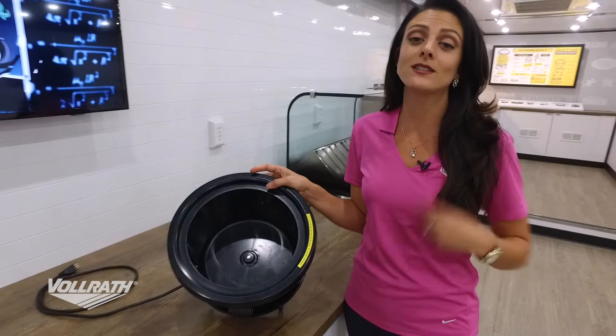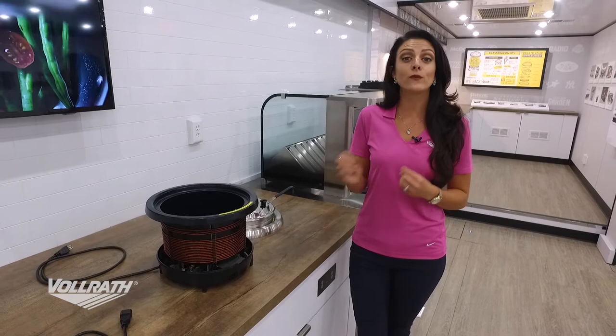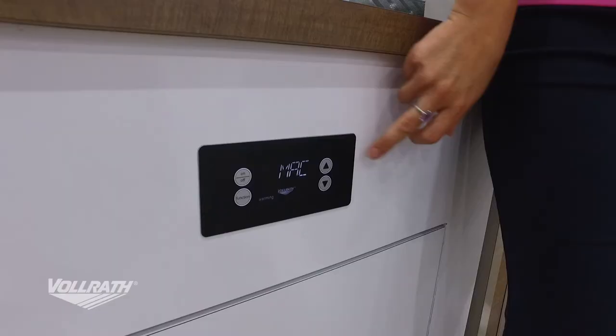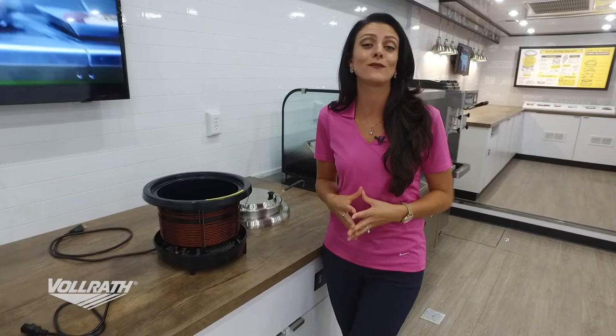Inside here, you're seeing three points of contact — three areas where we're actually checking the temperature. If we ever detect a difference in temperature from one side to the other, a spoon icon will appear on our display letting you know you need to mix it. The only thing this doesn't do for you is actually mix it — we're pretty much taking care of everything else.